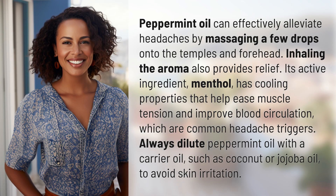Peppermint oil can effectively alleviate headaches by massaging a few drops onto the temples and forehead. Inhaling the aroma also provides relief. Its active ingredient, menthol, has cooling properties that help ease muscle tension and improve blood circulation,